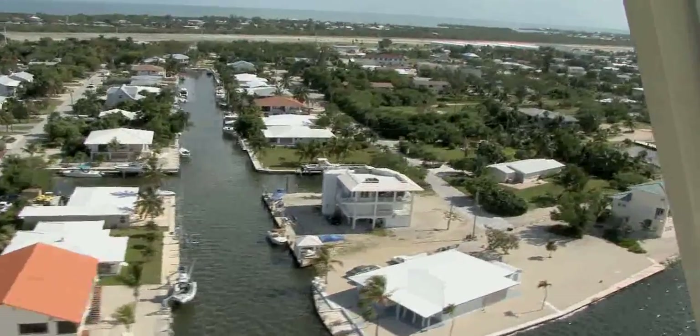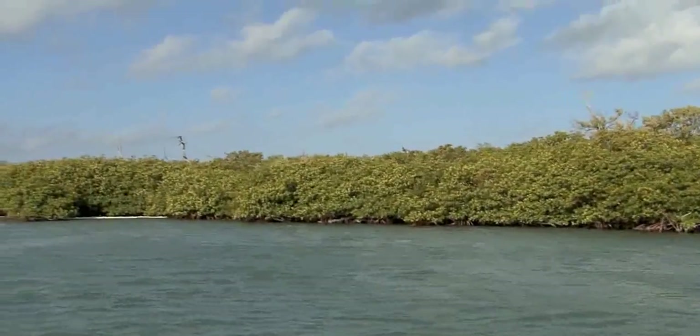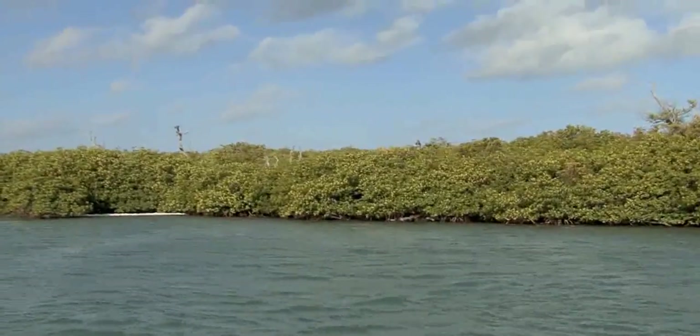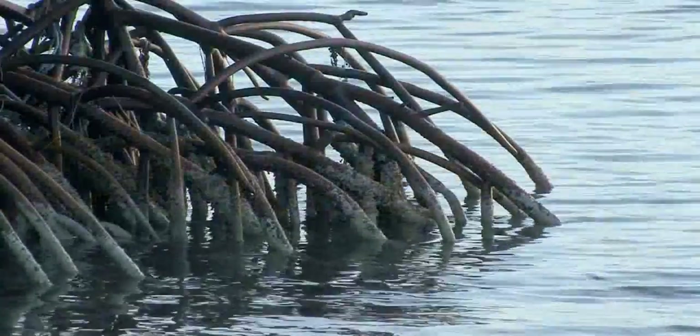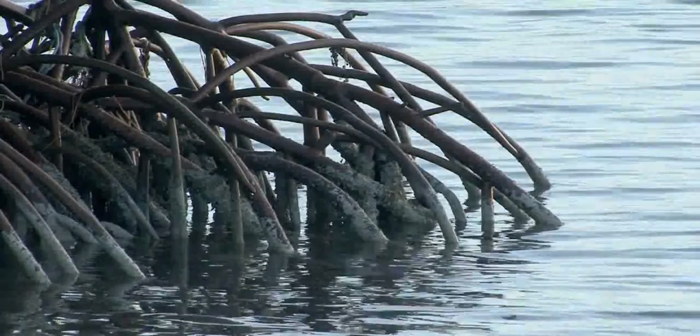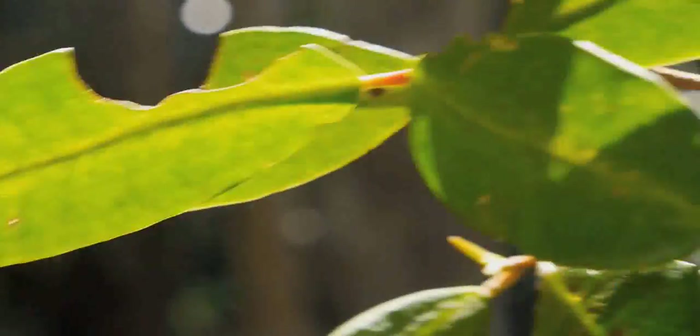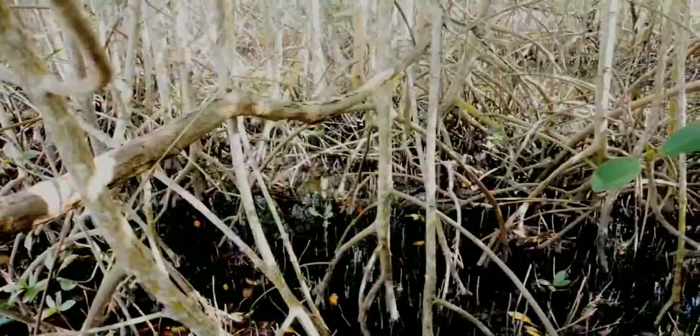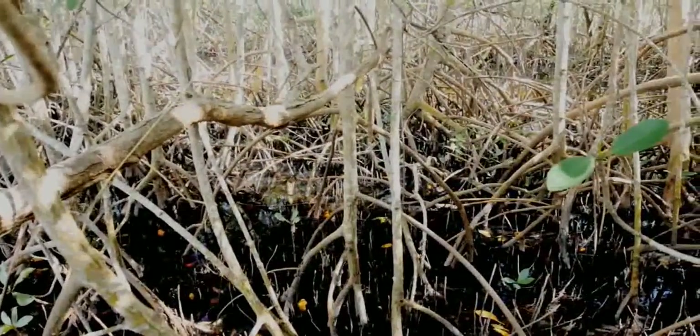The word mangrove refers to a group of trees and shrubs that have adaptations for surviving in salty environments. Some mangroves block absorption of salt at their roots; others secrete excess salt through their leaves. Both techniques enable mangroves to thrive where other vegetation cannot.